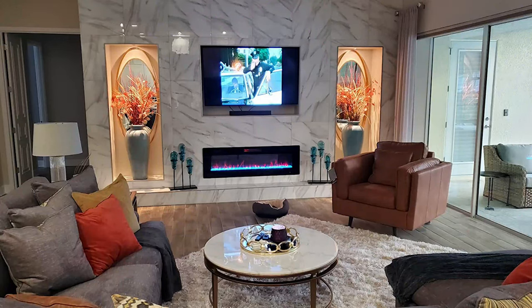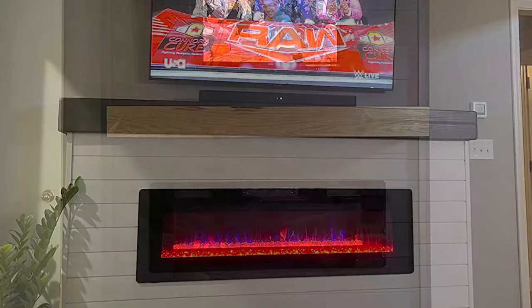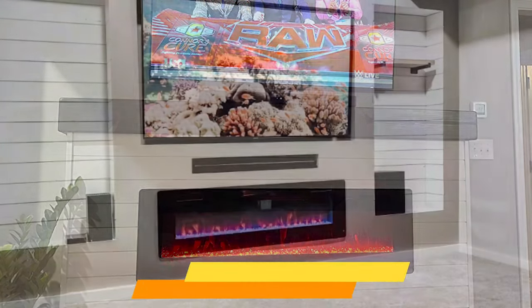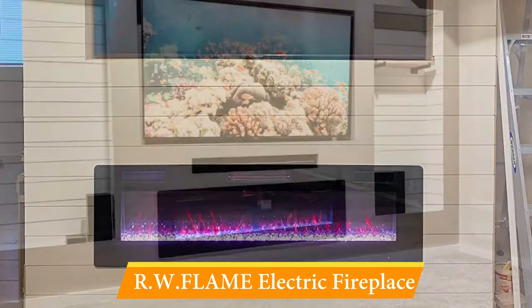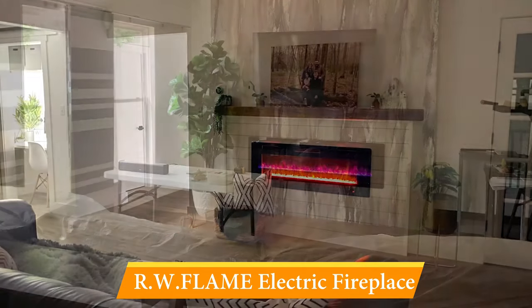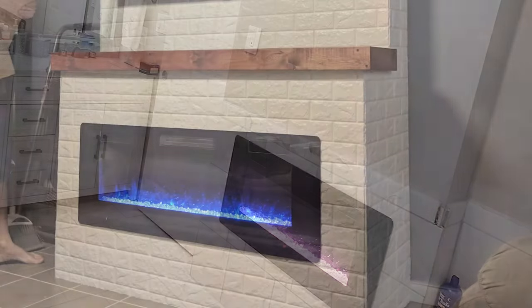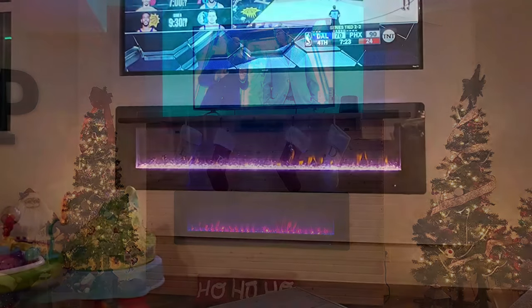Ninth on the list is the Real Flame Electric Fireplace. For a traditional living room fireplace, we recommend the Silverton model from Real Flame. The mantel is perfect for displaying holiday decorations, picture frames, and other decor items, although it cannot support a TV. The white finish and molded trim add to the authentic look. It's a modern electric fireplace with a fantastic lineup of features and a reasonable price tag to match.